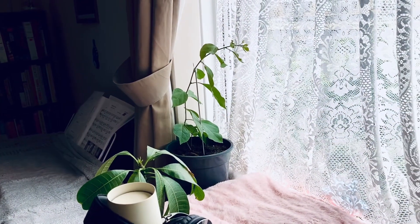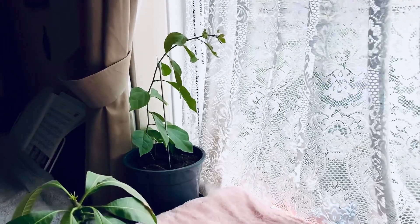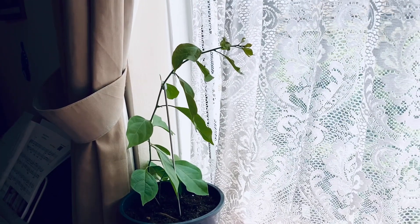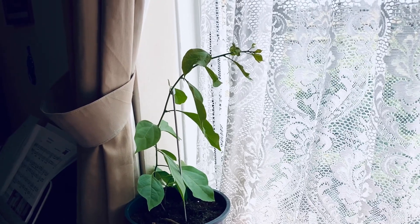I will introduce to you my houseplants. This is my favorite — well, all of them are my favorite. This is my first favorite: Bougainvillea.